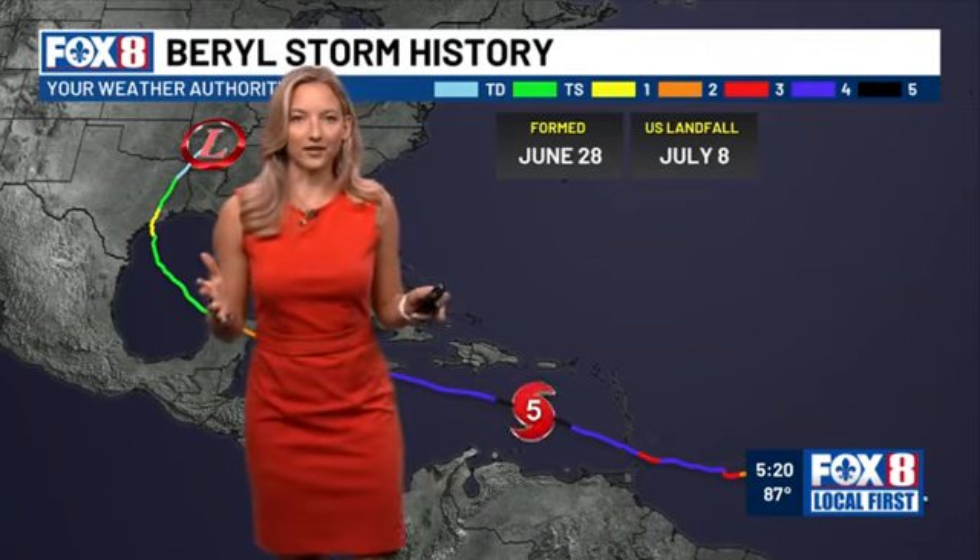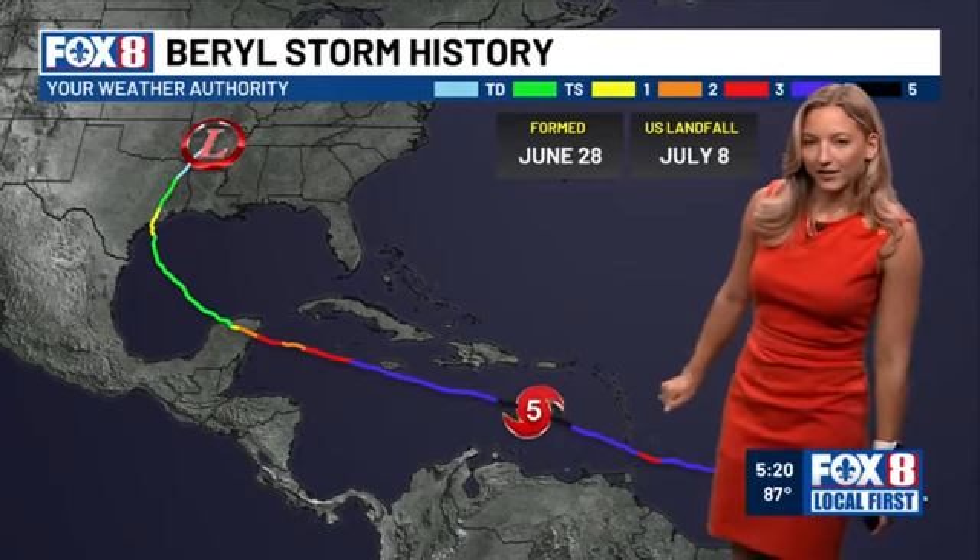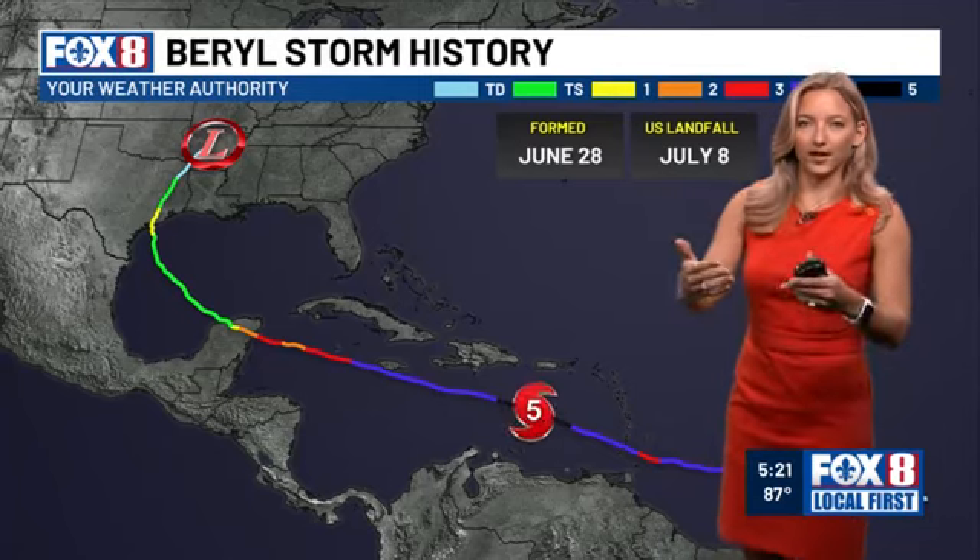Beryl began as a tropical wave off the coast of Africa in late June. By June 28th, we had a tropical depression, then tropical storm Beryl. The system quickly began breaking all kinds of records — like the earliest hurricane that far east, the strongest storm in June, and the earliest Category 5 hurricane. It made landfall in the Windward Islands before further strengthening in the Caribbean.